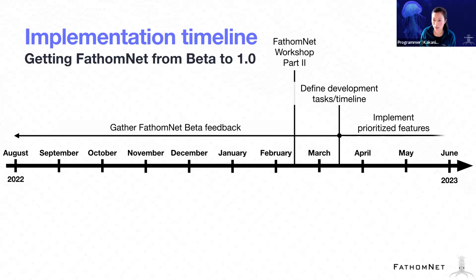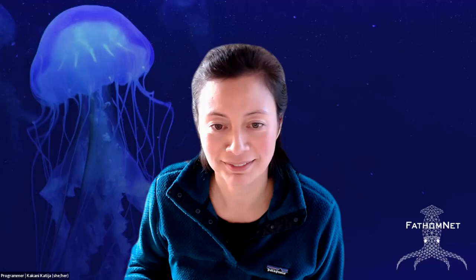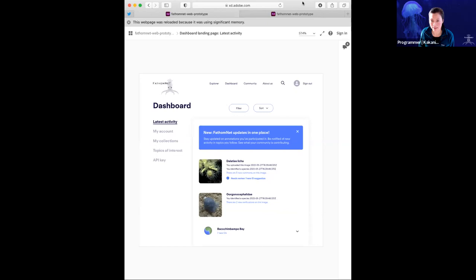After we go through that process, we can implement prioritized features. I'm going to share with you a prototype of the features that we're working on right now. What I'm hopefully showing you is a new dashboard that we are trying to implement based on feedback that we've received.